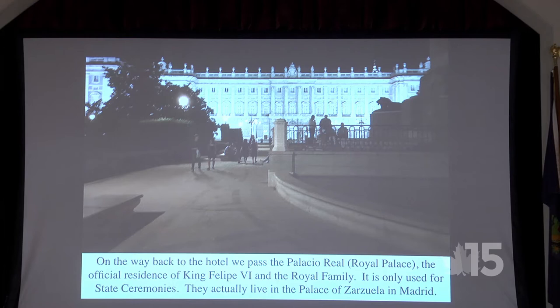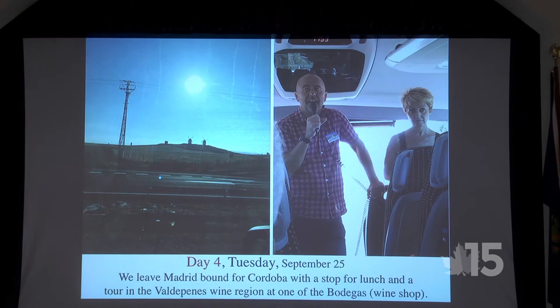On the way back we passed the Plaza Real — the Royal Palace, official residence of King Philippe the Sixth and the royal family — except they don't live there. It's used only for state ceremonies. It's a beautiful building, well lit at night, and a lot of people take pictures of it, including me.